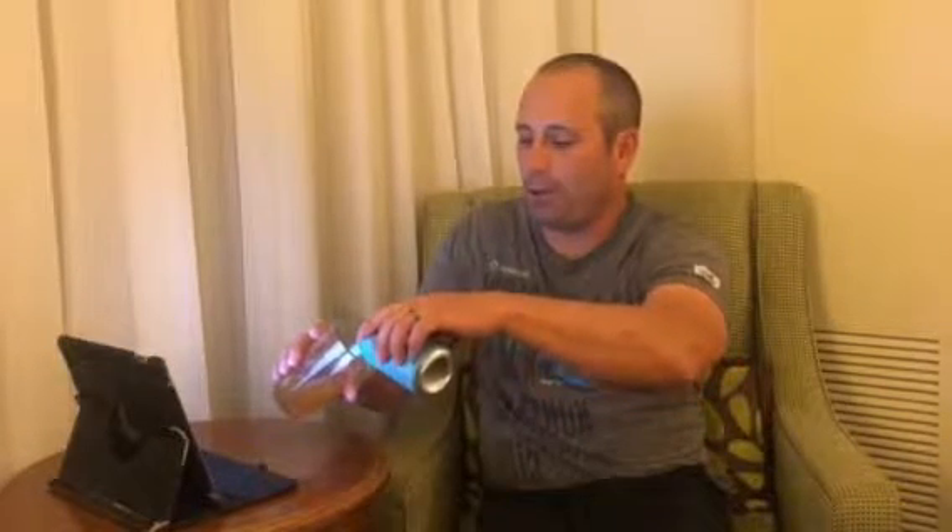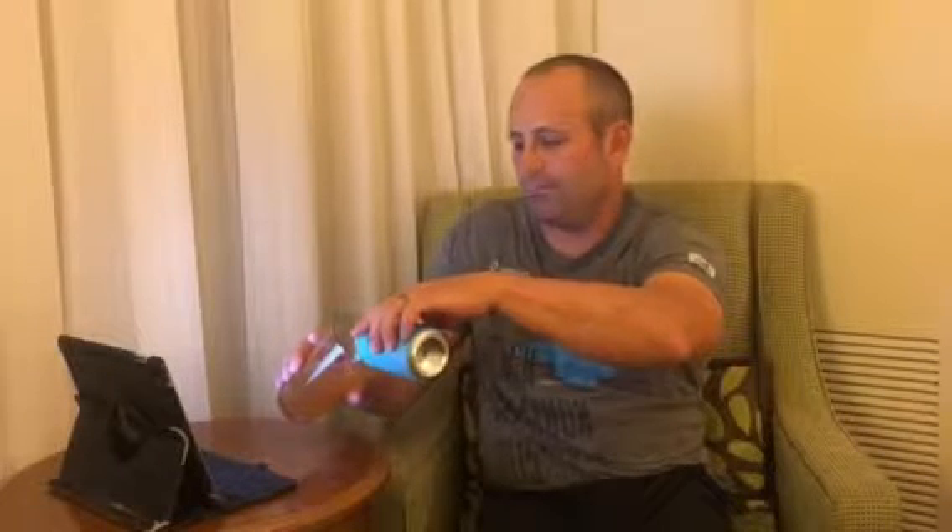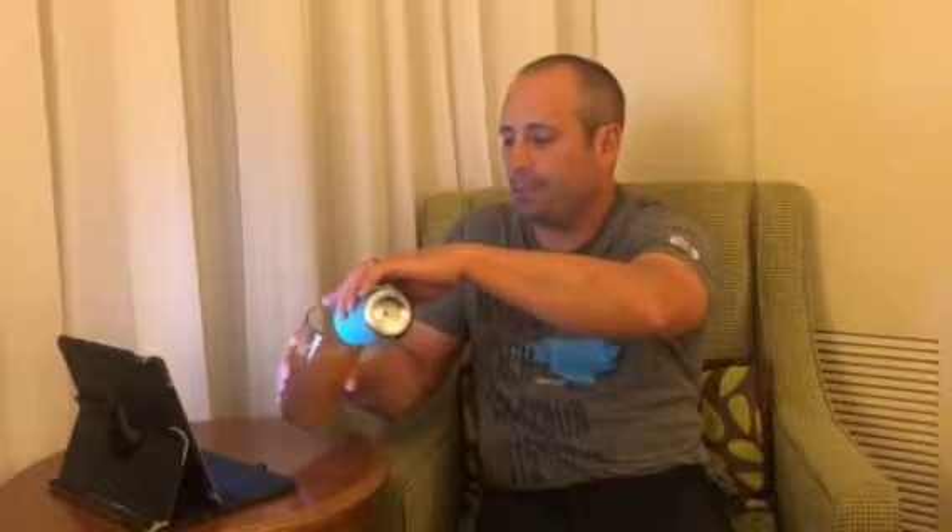ABVs are 6.5% — excuse me, not IBVs — and IBUs are 60. It came in a single, did not have six-packs. I bought it because of the can — that's what caught my eye. I thought, man, that's a cool looking can, two-tone, cool little dude in the boat. I can't really give you a price point, but I bought the single for I think $3, which these days is not that bad.